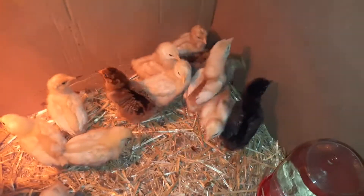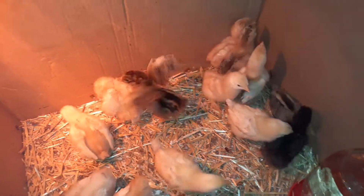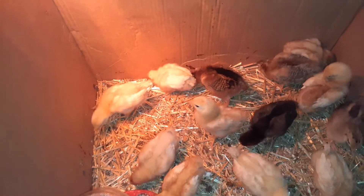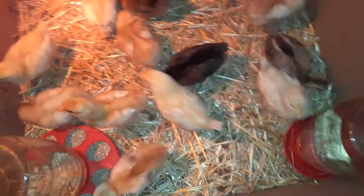I don't want the other chickens to get them, because big chickens will actually kill these little ones — they'll peck them and kill them. You have to separate them until they're old enough to deal with the big chickens.